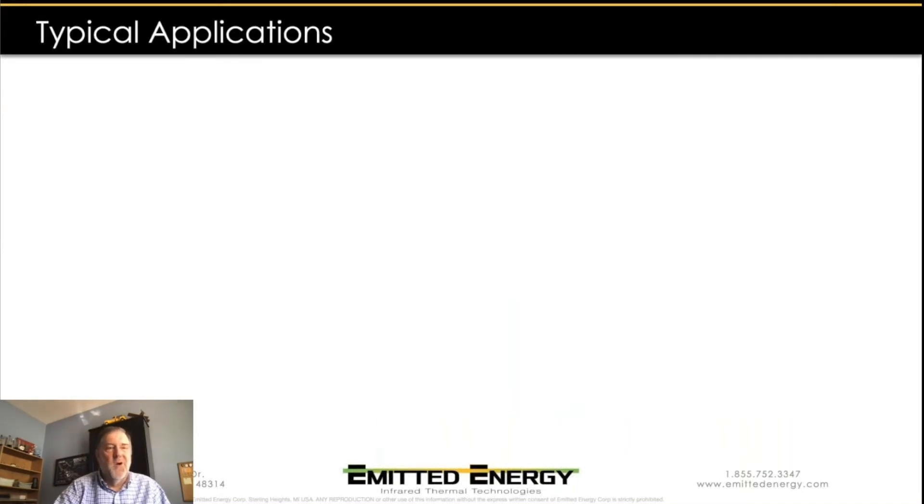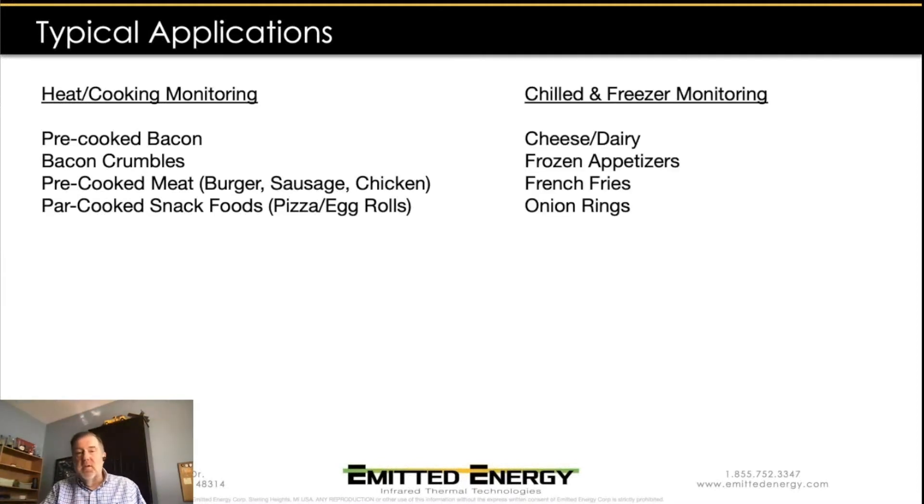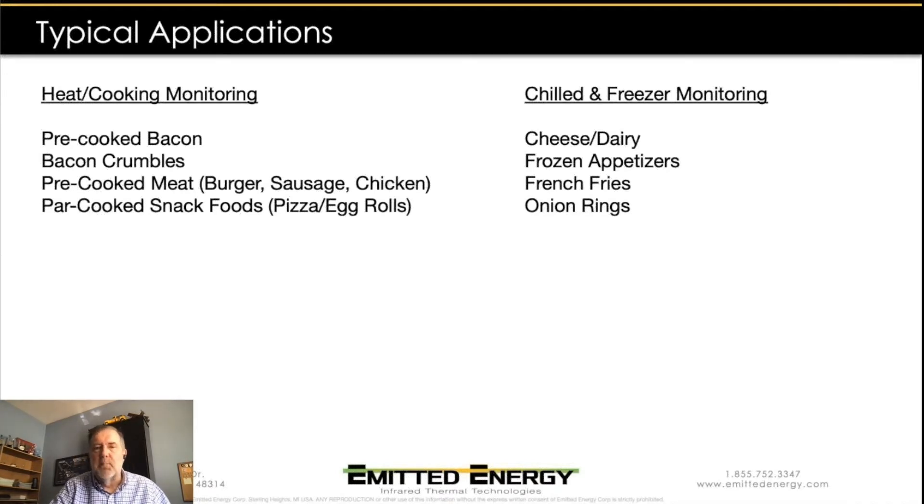Some of the typical products we've traditionally used thermal monitoring on include pre-cooked bacon, bacon crumbles, pre-cooked meats like burgers, sausages, and chicken patties, and par-cooked snack foods like pizza rolls and egg rolls. On the chilling side, cheese and dairy applications become pretty apparent, but also frozen appetizers, french fries, onion rings — anything that needs to be frozen and brought down to temperature before storage.